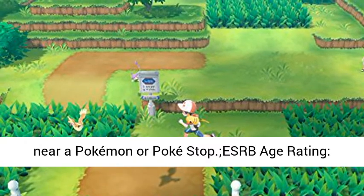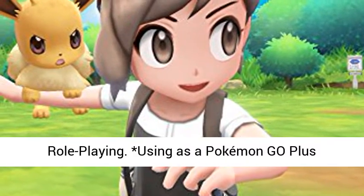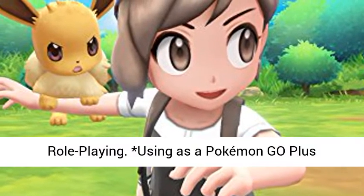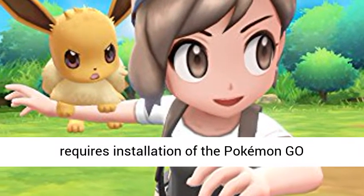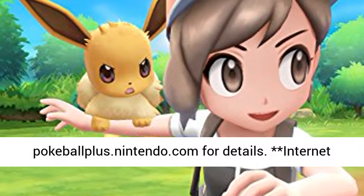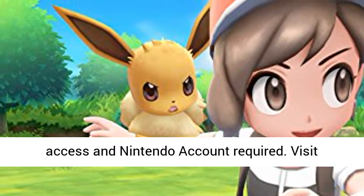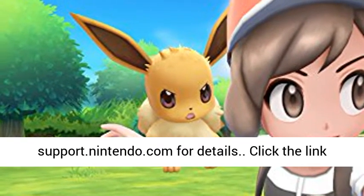ESRB rating: Everyone. Genre: Adventure, Role-Playing. Using as a Pokémon Go Plus requires installation of the Pokémon Go application on a compatible smartphone. See PokéballPlus.Nintendo.com for details. Internet access and Nintendo account required. Visit support.Nintendo.com for details.